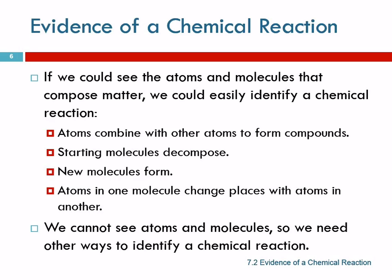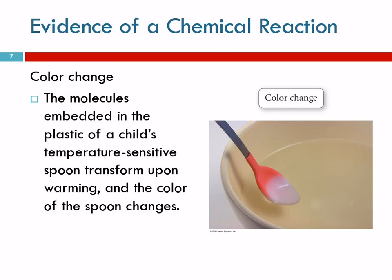Anyway, we can't see what's happening, so we need some clues. There are four different pieces of evidence that suggest a chemical reaction has occurred. These are not foolproof — there are exceptions — but generally speaking, if we see one of these things, it's a chemical reaction.